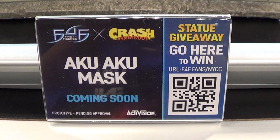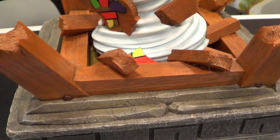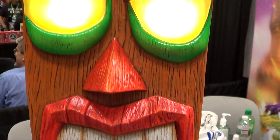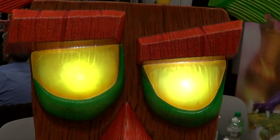Next up from Crash Bandicoot, Aquakumas is coming soon. This is the base — really nice. And it comes with a light-up feature, as you can see here. That's what the light-up feature looks like.